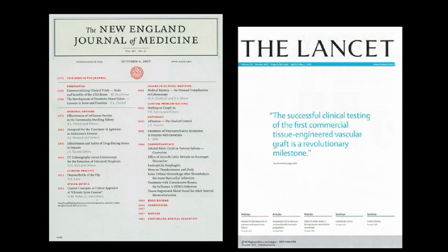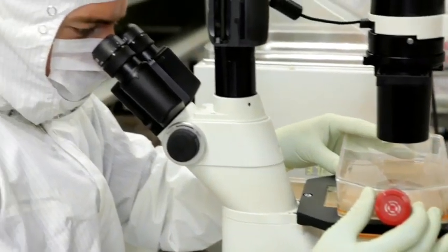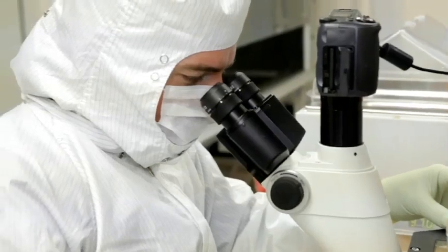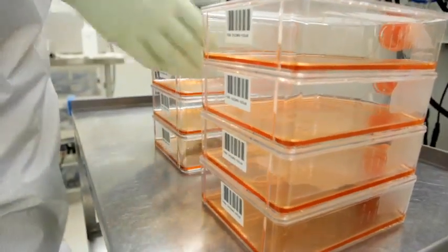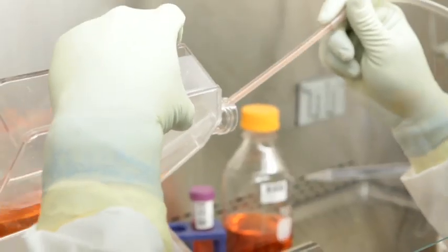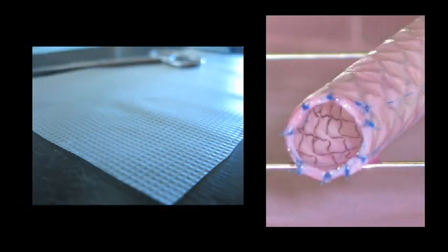Then, in 2010, the company transitioned to an allogeneic model where cells from a single master donor were used to grow grafts for other patients. This brought production costs down significantly and made the graft available off the shelf. In fact, the first three implant patients were so successful, the American Heart Association recognized the work at its National Emerging Science Series as the world's first human implant of a lab-grown vessel.